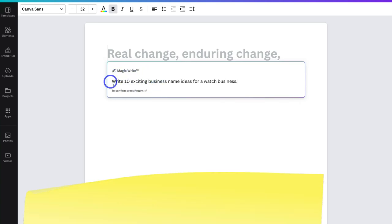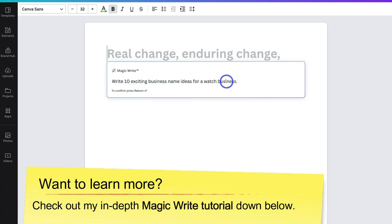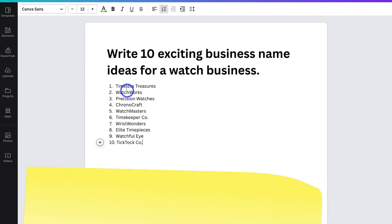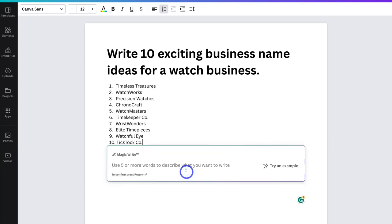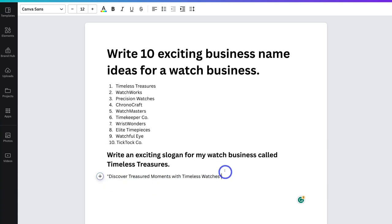Replace 'watch business' with the type of business that you want to start, and then hit enter. Canva is going to generate 10 business name ideas. If you don't like any of these ideas, you can navigate over and click on MagicWrite again to go through that process again. I actually like the first business idea generated — Timeless Treasures — so I'm going to navigate down to MagicWrite and add: write an exciting slogan for my watch business called Timeless Treasures. Then hit enter, and this is the slogan that is generated.